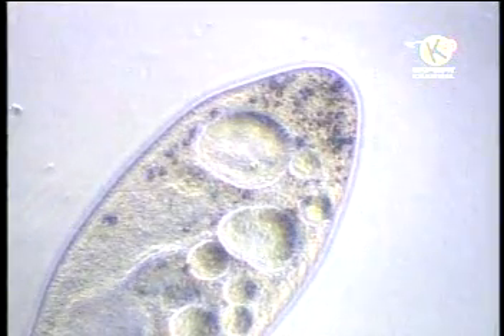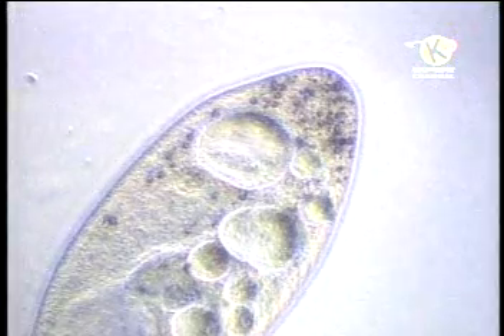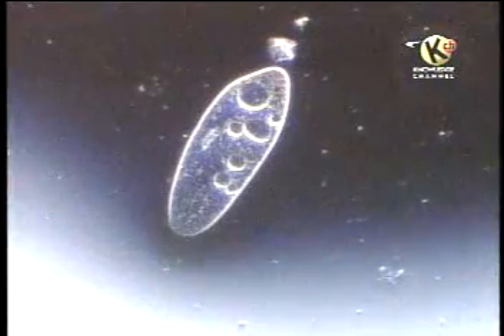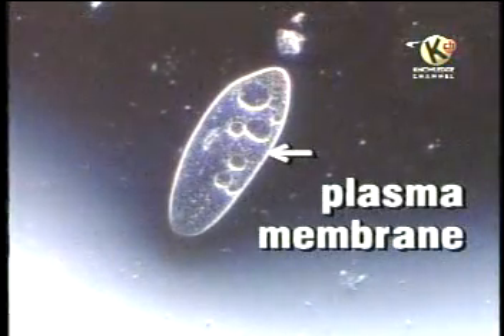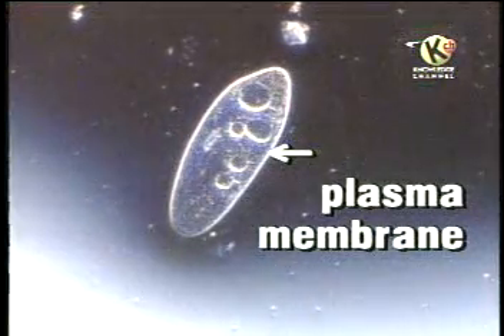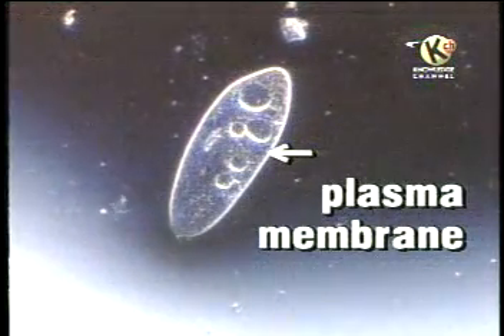Beneath the paramecium's outer skin, or pellicle, is a layer called the cell or plasma membrane. The plasma membrane has an important role to play in the life of every cell by regulating much of what enters and leaves the cell.